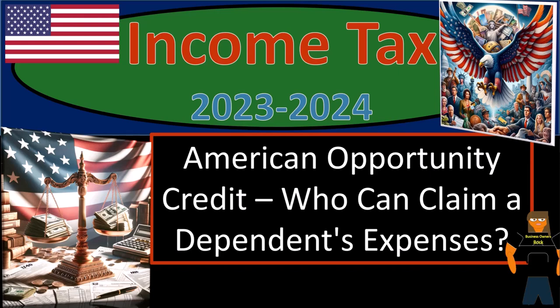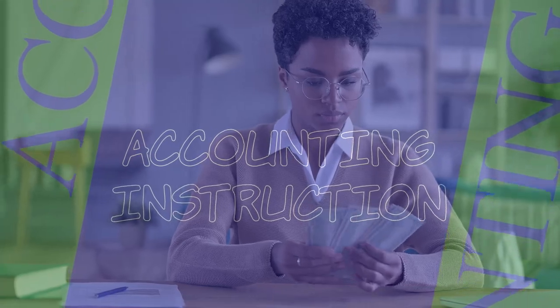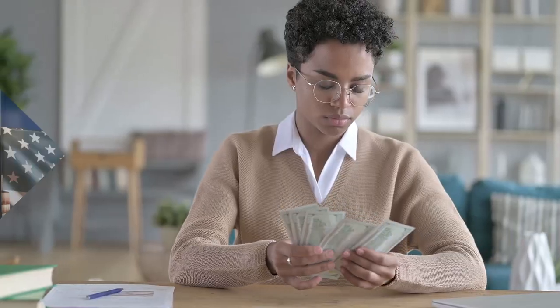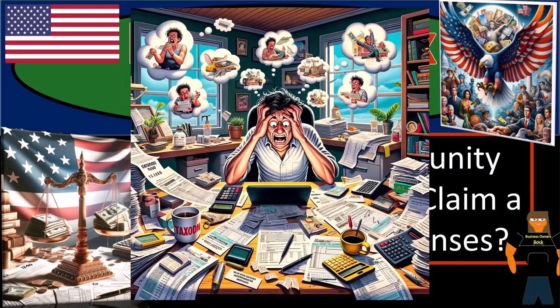Income tax 2023-2024. American Opportunity Credit. Who can claim a dependent's expenses? Get ready and some coffee, because tax season is a time when we test out our math skills and our sanity.